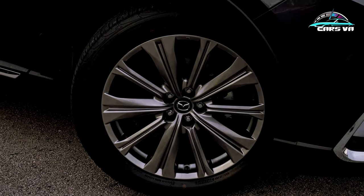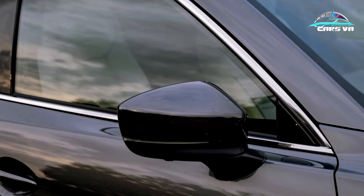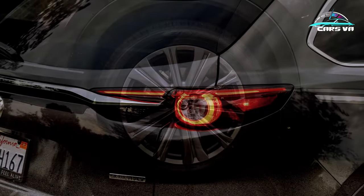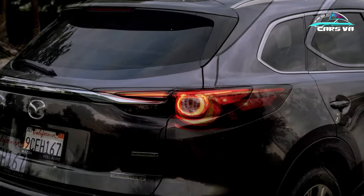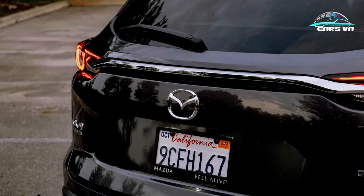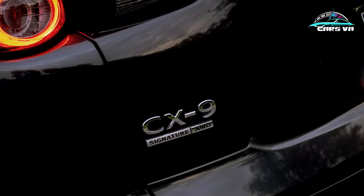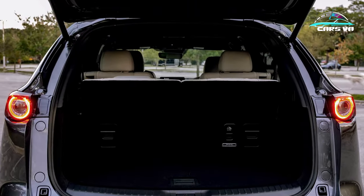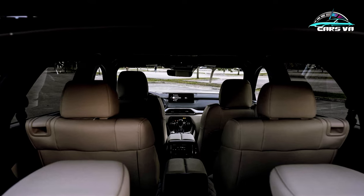Mazda's i-Activsense safety suite is standard on every CX-9 trim, and it includes automatic emergency braking, adaptive cruise control with stop-and-go, rear cross-traffic alert, lane keep assist, lane centering, and even traffic sign recognition. Simply tick the cruise control button on the steering wheel and the CX-9 cruises comfortably with ample steering assist and excellent lane centering tech.